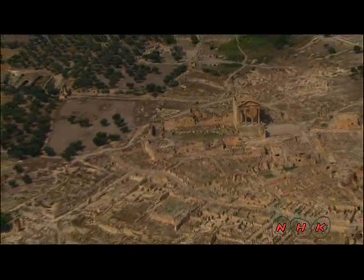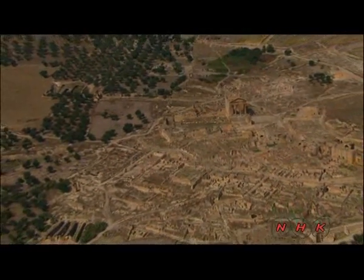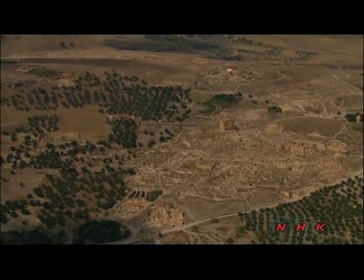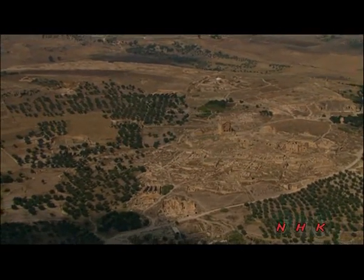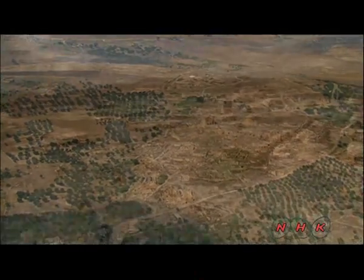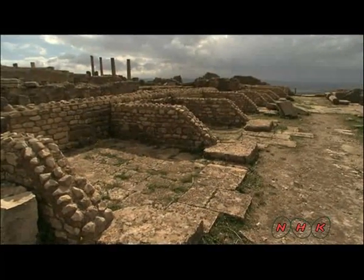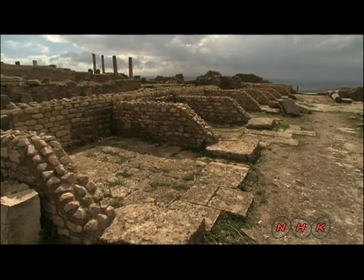Duga in Tunisia is the best preserved small Roman town in northern Africa. It became a part of the Roman Empire in 46 BC. It was an elegant town on the fringes of the Empire. Public facilities included market areas, baths, and theatres.